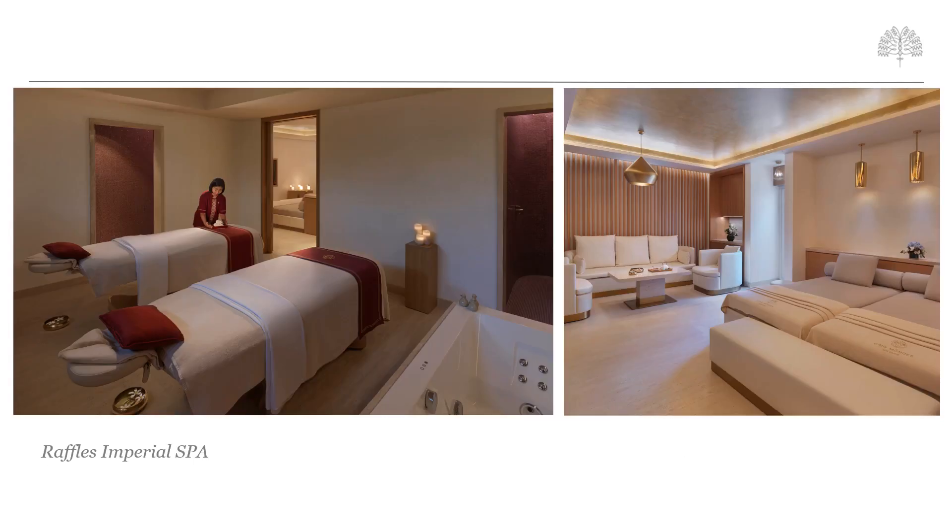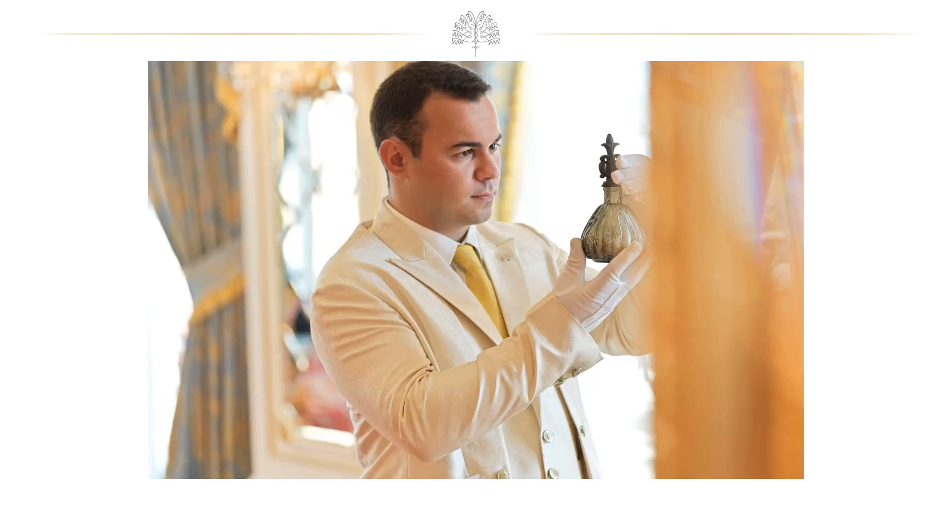A unique feature in both villa categories is the Private Inn Villa spas located in the basement, featuring a hammam, treatment room, scrub room, and a lounge area — offering one of the most exclusive accommodation experiences in the country. A key feature across all Raffles properties is the thoughtful, intuitive, and discreet Raffles Butler service, known as the epitome of refined luxury, providing a myriad of services that save time and elevate the hotel experience.